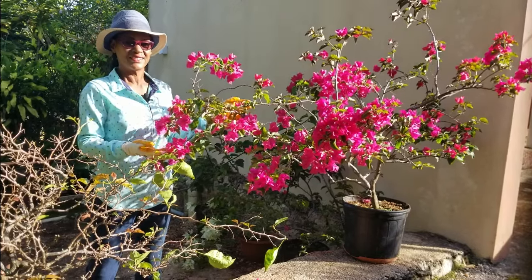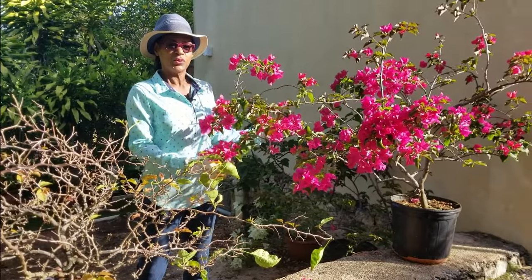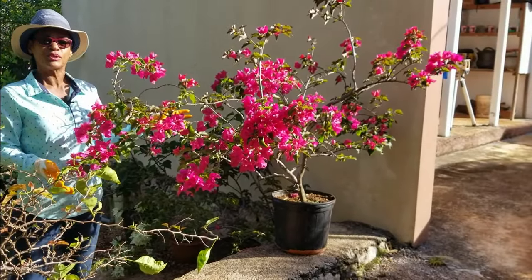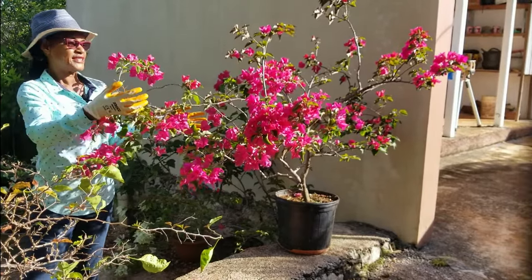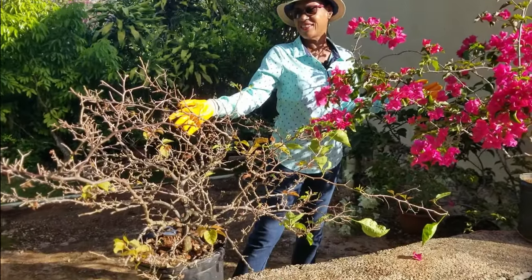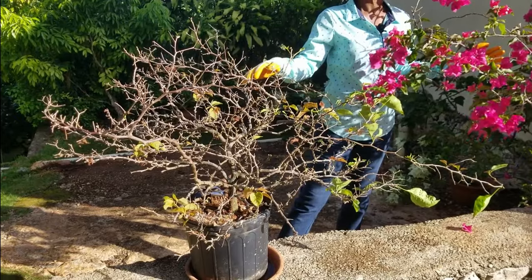Bougainvilleas are excellent showpieces in any garden when they're blooming, but when you have them in pots, after a period of time — in our case it's usually about two or three years — they move from a spectacular specimen to something looking much less impressive. Stay tuned and we'll discuss that.